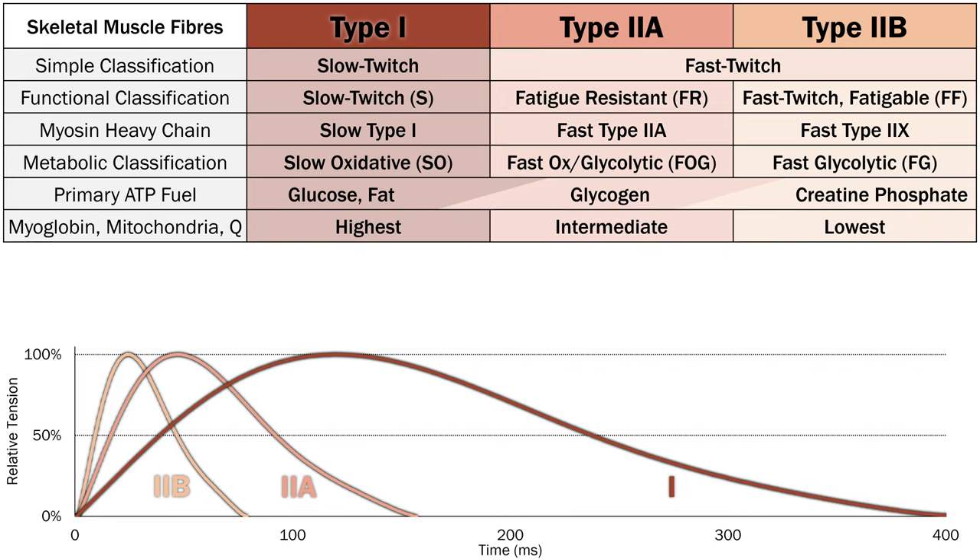Type 1 fibres have a higher myoglobin content and are therefore darker red in colour. They also have the most mitochondria and receive the most blood flow because they're so dependent on oxygen delivery and cellular respiration. Muscles with a lot of Type 1 fibres are considered red meat, while muscles with a lot of Type 2b fibres are considered white meat. 2a fibres are intermediate — pink. The whitest meat is domestic chicken breast, almost entirely composed of Type 2b muscle fibres because chickens hardly ever fly, and when they do they fly briefly. In comparison, duck breast is a much darker meat because ducks can fly long distances and need a larger mix of oxidative fibres.